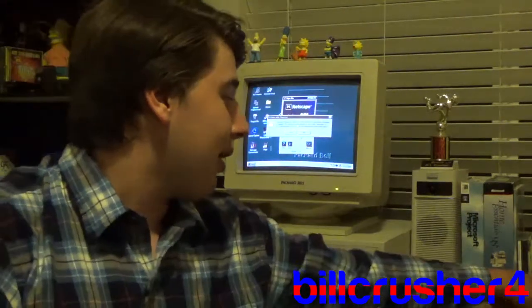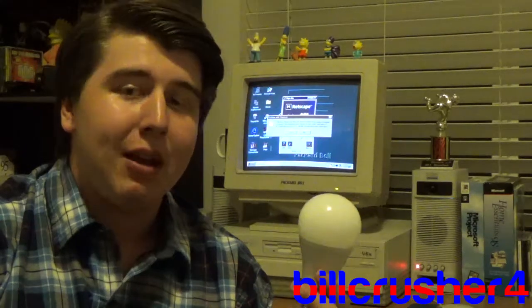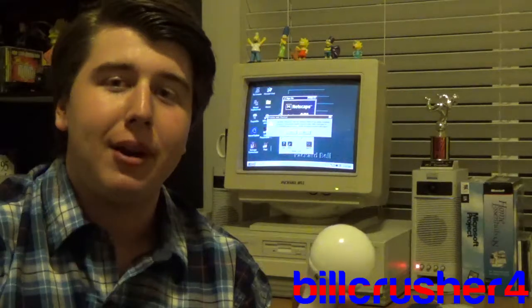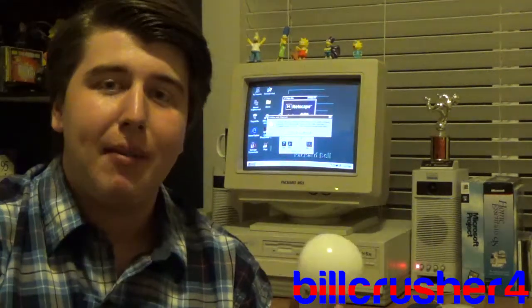While I was there, I also picked up this fancy light bulb. It's very similar to the light bulb my dad used back in 1996 that shined down on my Packard Bell Legend when I was a child, but I don't have that one anymore because my dad got rid of it a long time ago.